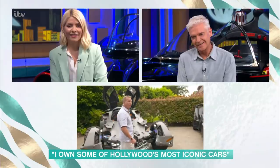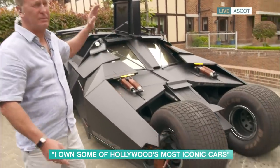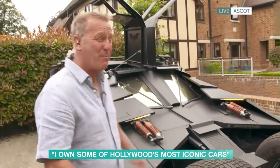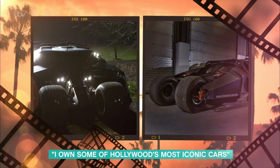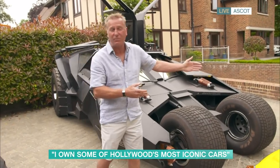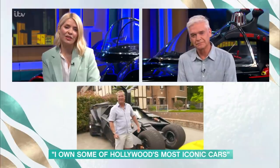Moving around to this one here — another Batmobile. I don't know exactly what film it was in, but it was definitely in one of them. I think it was The Dark Knight. They tell me the film's very good and I'm sure it is. But imagine that parked up in the high street — you'd come past and think, 'I'm not sure what it is, but it's a lovely black Batmobile.'